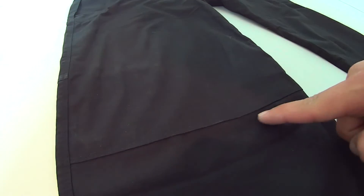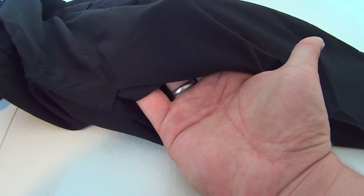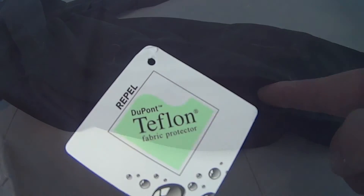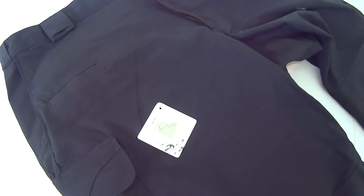The knees are also reinforced and were provided with a compartment to add optional knee pads. The entire pants is Teflon treated for superior protection against moisture, stains and soil.